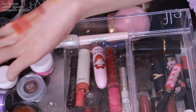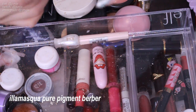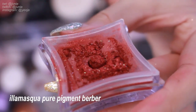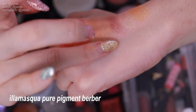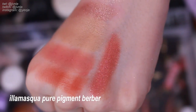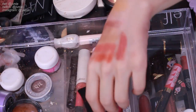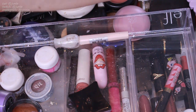This one is an Illamasqua eyeshadow pigment in Berber. Oh this looks really pretty — you can definitely see how pretty that is. It's super pigmented; I'm barely grazing my skin. It's a very interesting color. Although I don't think I would wear this that much, I think I'll keep it because I will find a way to wear it. I could wear it as just a touch in my inner and outer corner — I think that would be really pretty. I'm gonna make it work.